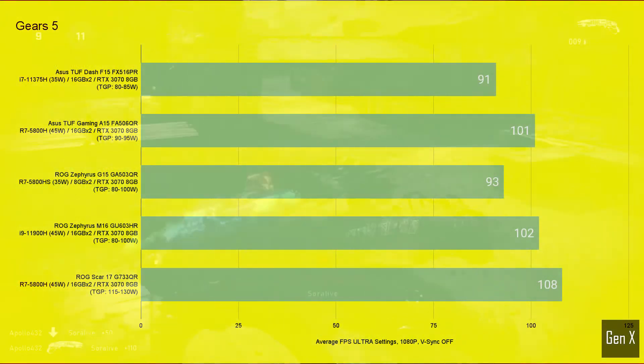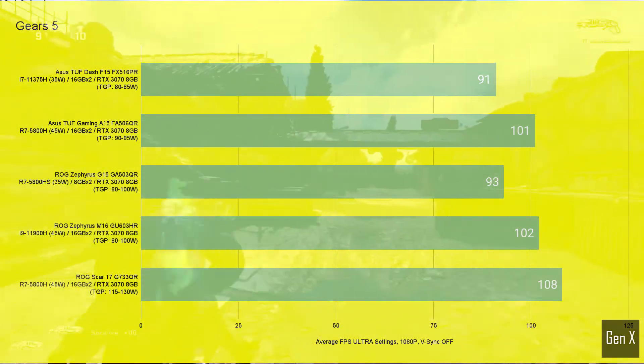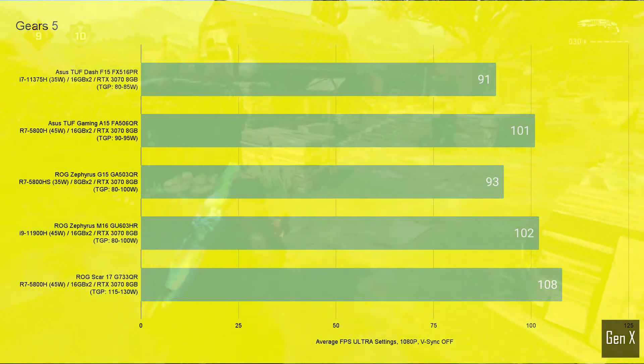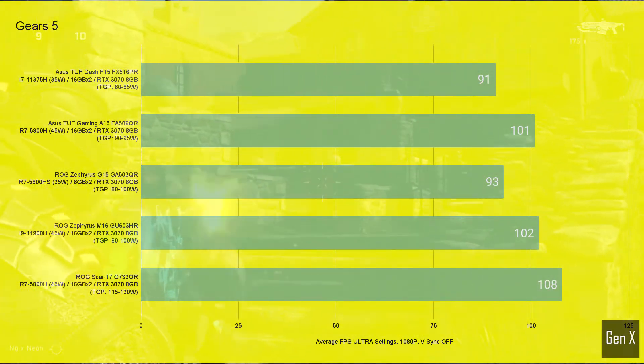In Gears 5, the TUF Dash was 2% behind the Zephyrus G15, 12% behind the M16, both rated at similar power levels, and 19% behind the Scar 17 with 115 watts of TGP.